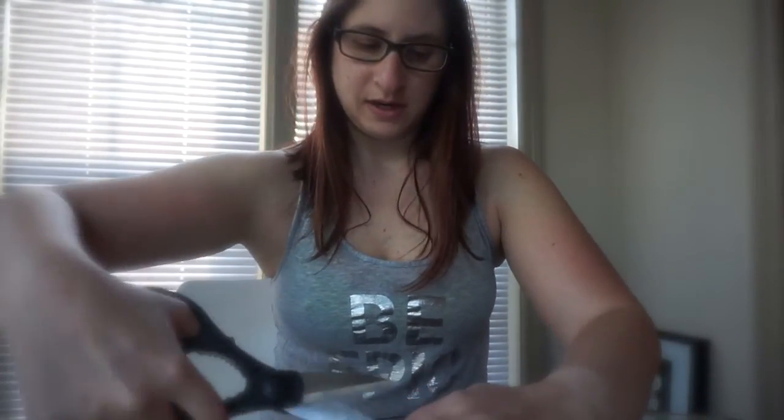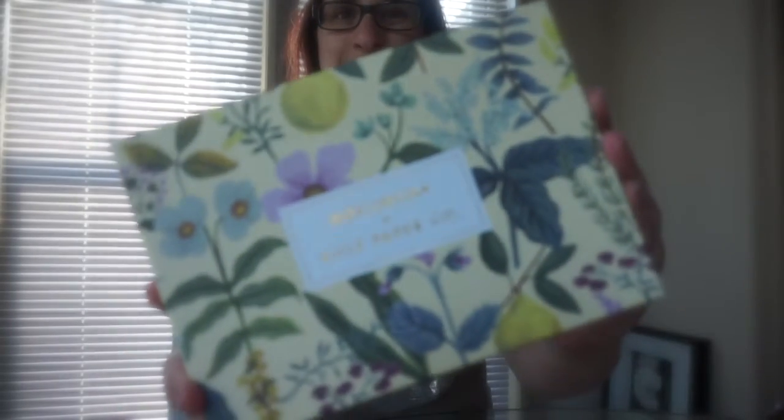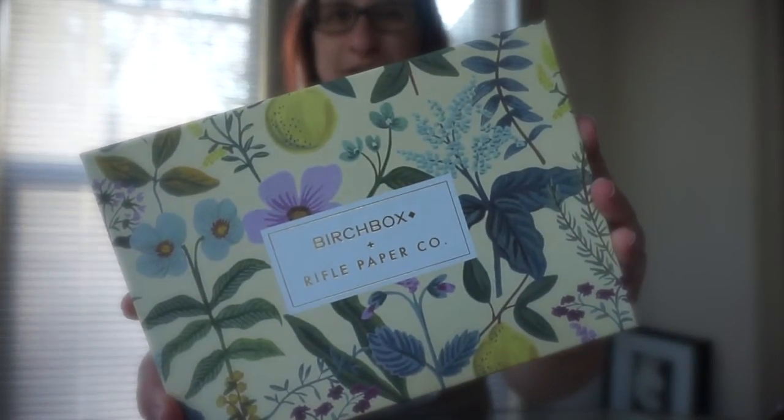I'm going to open this sucker. So last month I didn't film an unboxing and I was kind of unhappy with my box, but we'll see how it goes this month. This month's box feels a little bit heavier. The box is super cute — look how cute that is. So, 'Spray Me.'